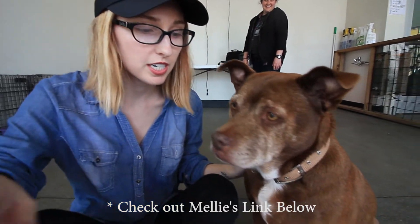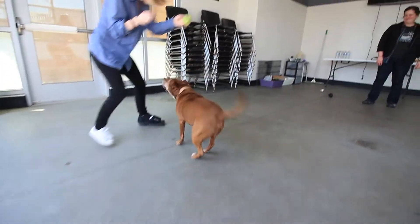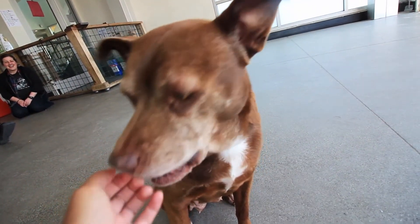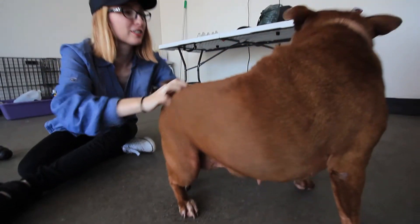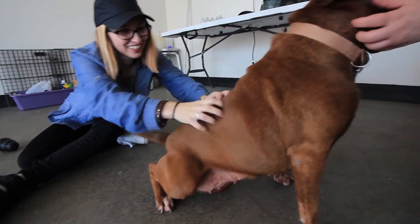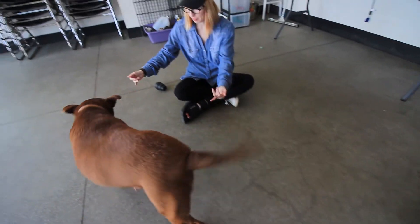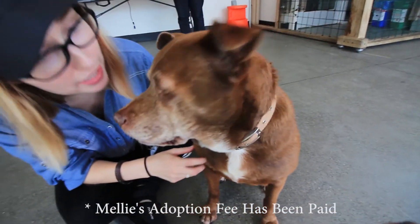We've got Mellie here. She's been at the shelter for a few months now and is currently being fostered. She is a sweet puppy. Mellie is awesome — she's very sweet, she gets along with other dogs, and she's actually more of a couch potato than a let's-go-play frisbee-and-fetch type. She's one of my favorites. She just has so much personality. So come adopt her, because she's the cutest thing ever. Right, Mellie?